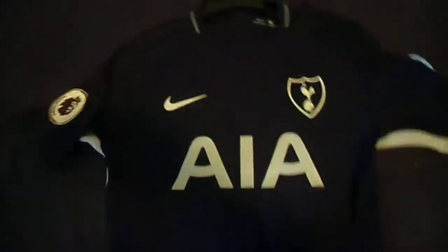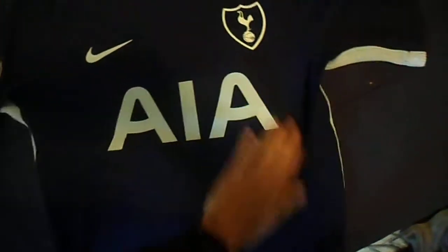I purchased this jersey maybe two or three weeks ago, and ever since I've had it I've been wearing it almost every day. This is a great jersey — it's really nice. I love the texture, how it's so smooth and nice. It looks original, it looks authentic, it looks legit. It doesn't look fake, doesn't look thick or like it's tearing apart.